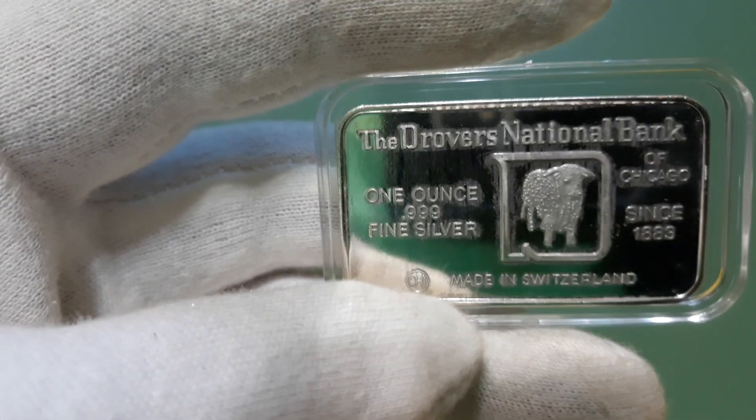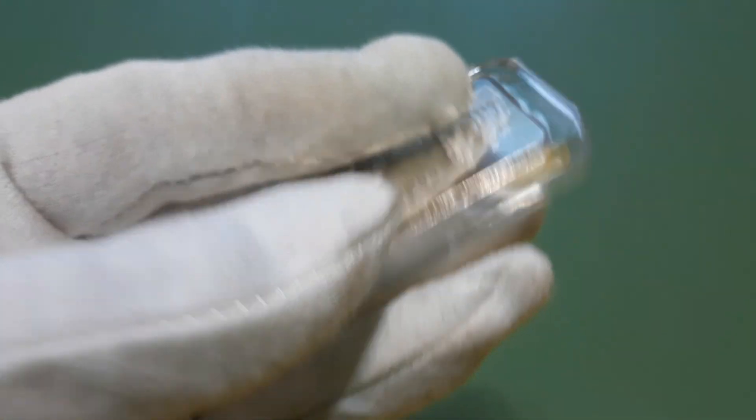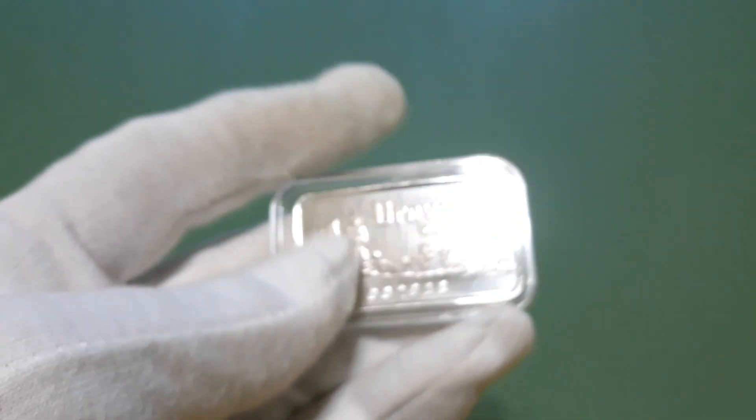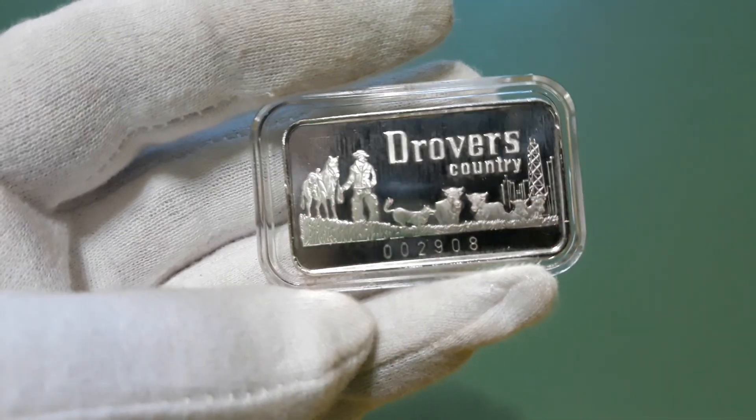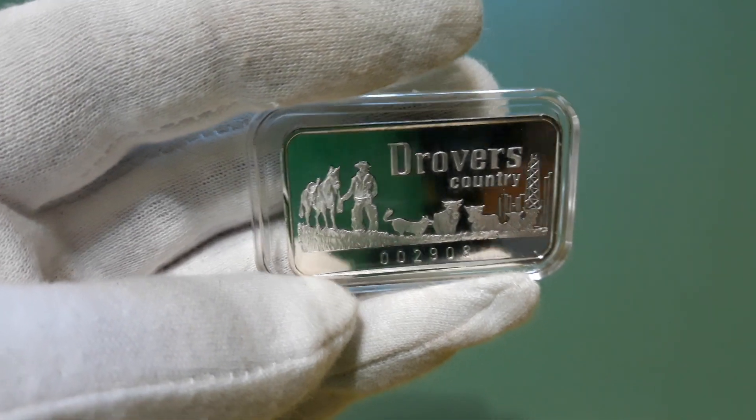I'm not sure how many were minted, but supposedly the 1974 version is more rare. I don't know if there are any more years than these two out there — if anyone knows, let me know.